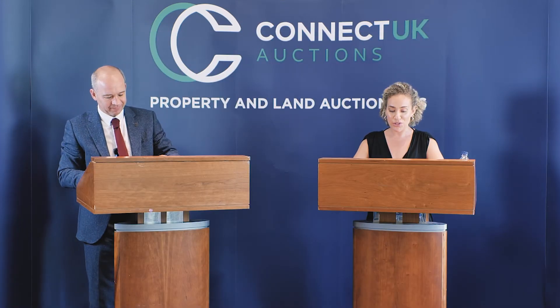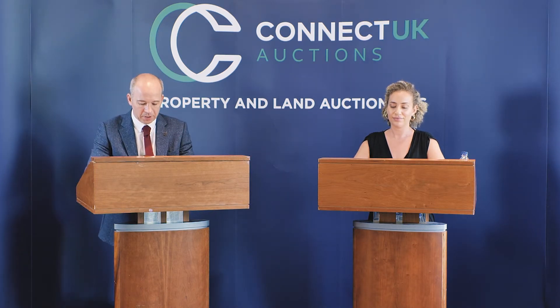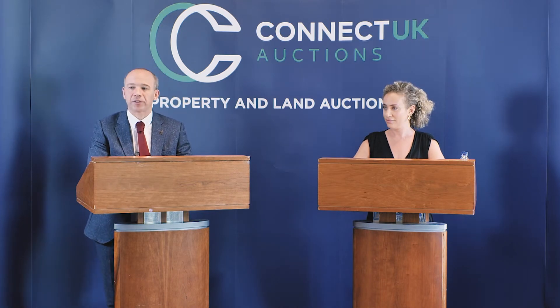Fantastic. Lot number 22. We have 1.3 acres of land at Kingsmead Shefford, Bedfordshire. This site was a former garden nursery surrounded by residential dwellings with great vehicle access. Lot 22 then — 1.3 acres at Kingsmead Shefford, Bedfordshire. This former nursery, lots of potential here and I believe a load of interest.